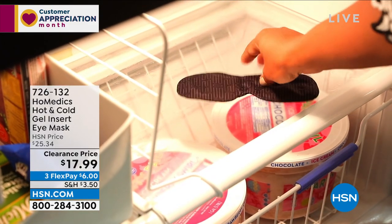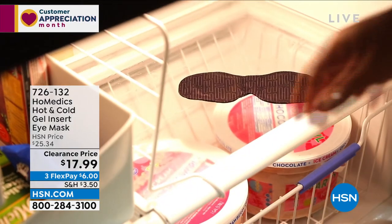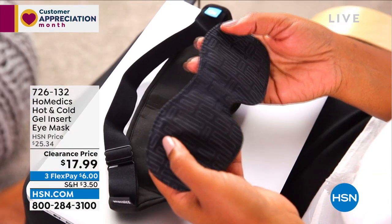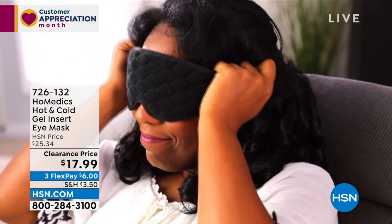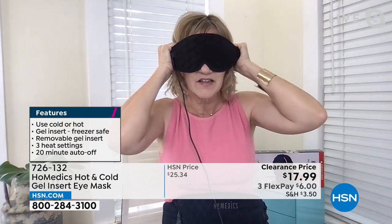It has three different heat settings: low, medium, and high. There's also the gel pack, which you keep in your fridge or freezer — whichever temperature feels better for you. This is the ultimate in customizable. This stretchy elastic band in the back can be adjusted to fit snugly over the eyes, which will completely eliminate the light and help you nap. Even unplugged without the gel insert, it works beautifully as a nightshade with that minky soft feeling all around it.